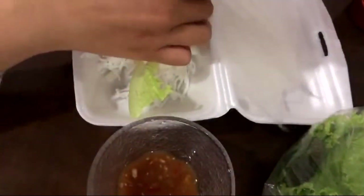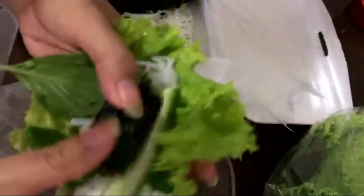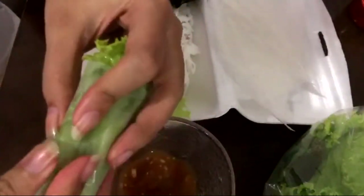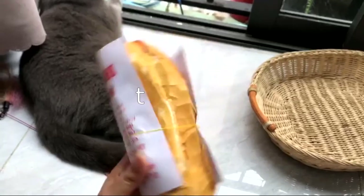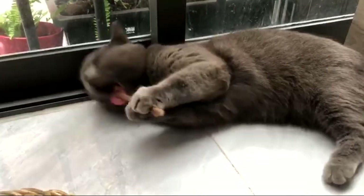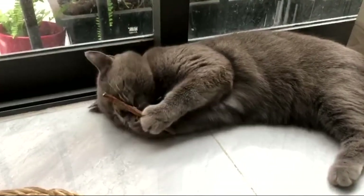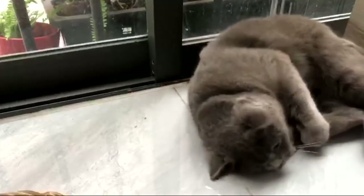I am obsessed with Vietnamese sweet chili spicy sauce — I have to eat it with everything. For our before-dinner snack, we're having this lettuce wrap, which was so yummy and so cheap. I think I'm going to have this every day for the rest of the week. For today's breakfast I had a Vietnamese sandwich, and my cat was having her morning snack — a catnip wooden stick, which she loves.